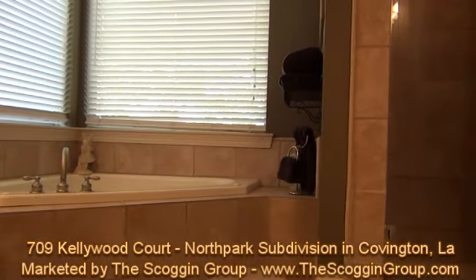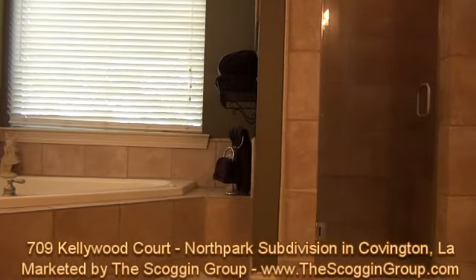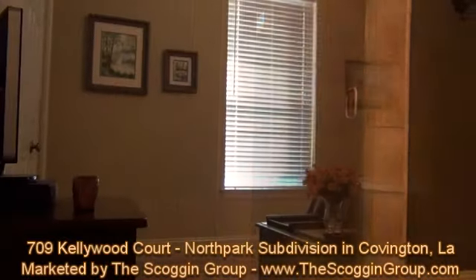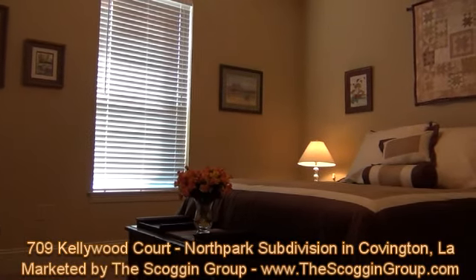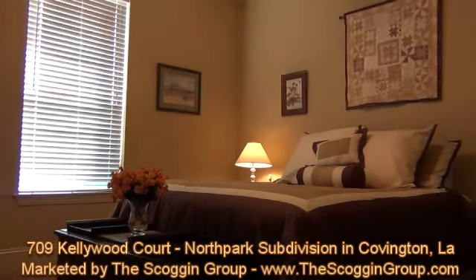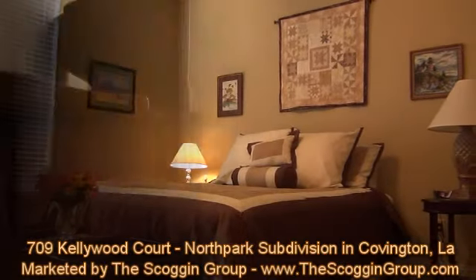The kitchen area is adorned with numerous extras that every home cook would love, including granite countertops, stainless appliances, an abundance of cabinets, along with an additional serving area, adding just that extra touch.